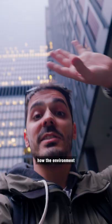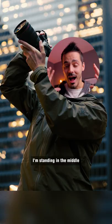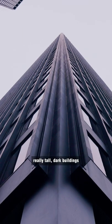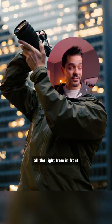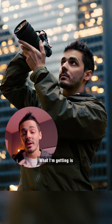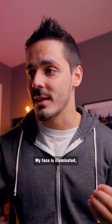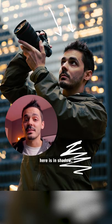Here's a photo that demonstrates how the environment can affect your lighting. I'm standing in the middle of this courtyard with these really tall, dark buildings that are absorbing all the light from in front and from behind me. What I'm getting is this really strong top-down lighting effect. My face is illuminated, but then everything down here is in shadow.